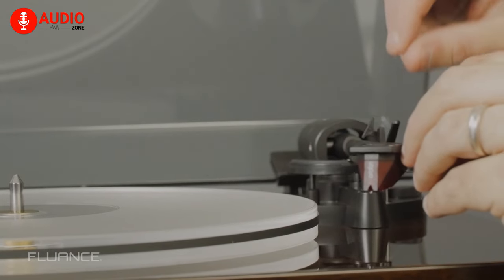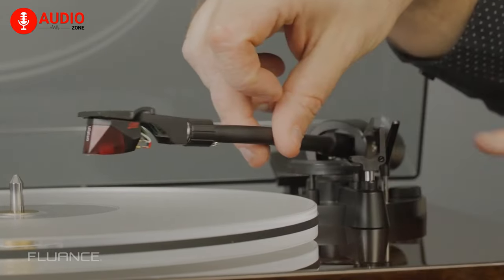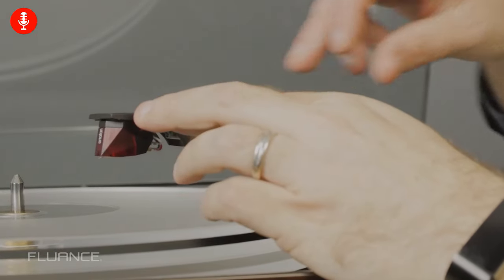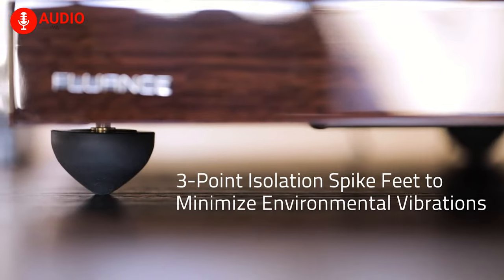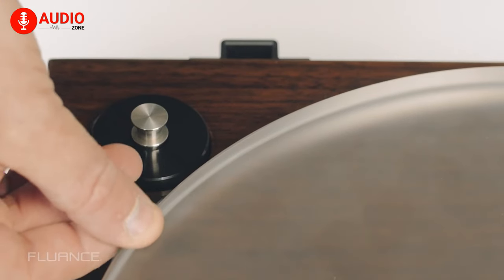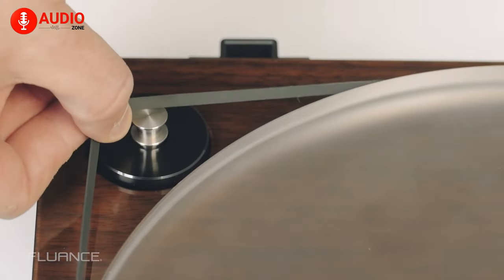This turntable delivers exceptional musical accuracy, offering improved linearity, enhanced channel separation, and reduced distortion. The isolated motor eliminates unwanted vibrations and noise, while the speed control mechanism ensures precise and consistent platter velocity.